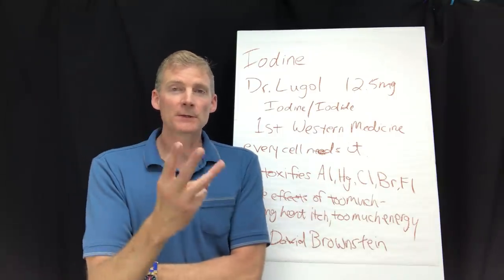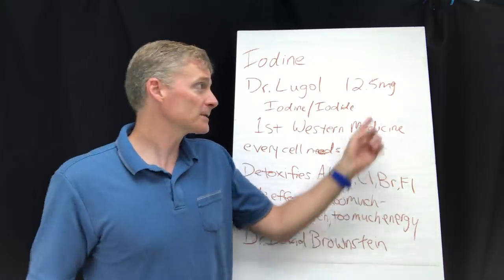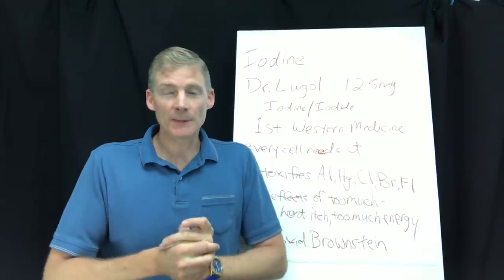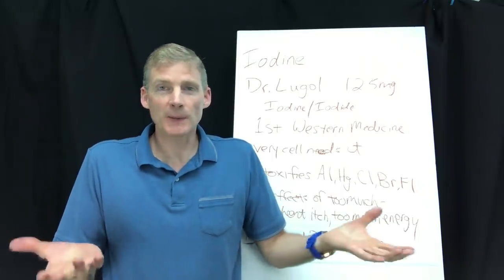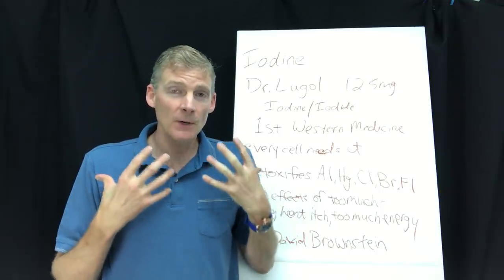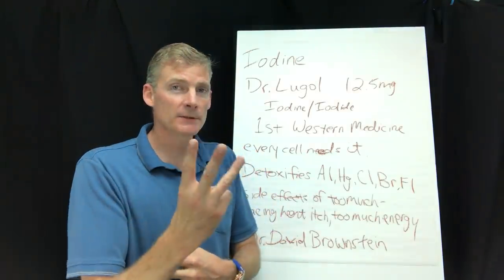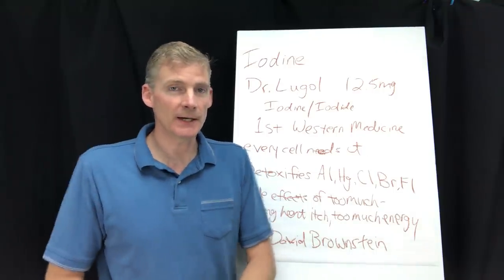There have been three winters here in Michigan where I took high doses of iodine every day to stay warm at night, keeping my house really cold as an experiment. It was pretty incredible how iodine kept me warm. I only slept six hours every single night for three winters because I didn't need eight hours, and I had good energy all day.